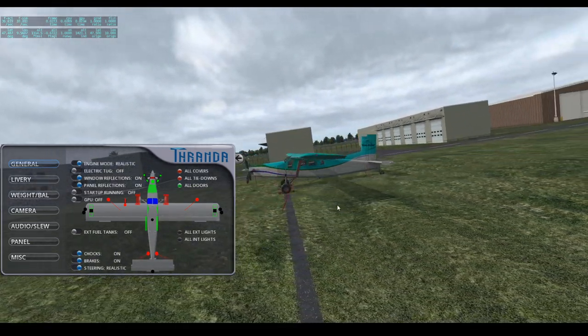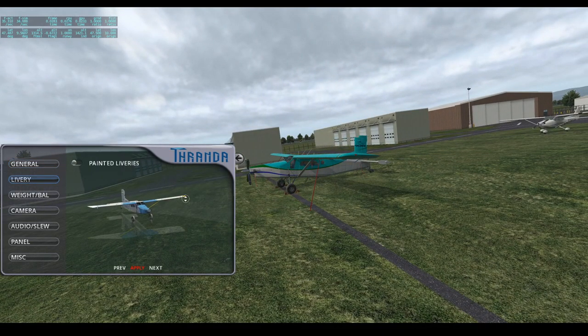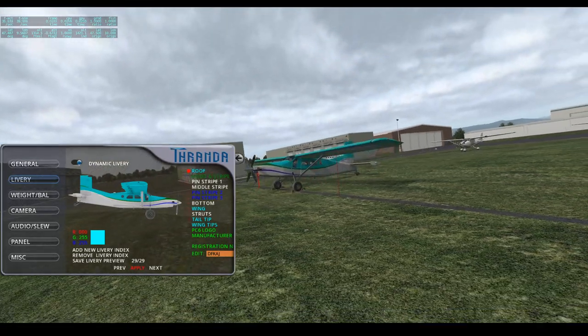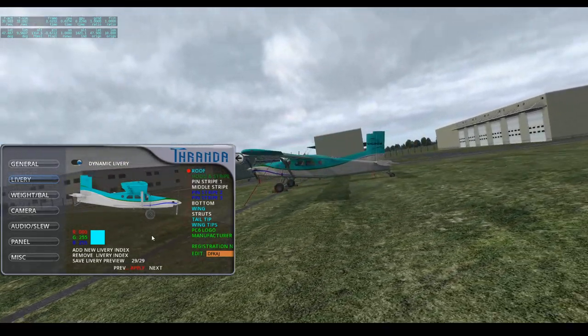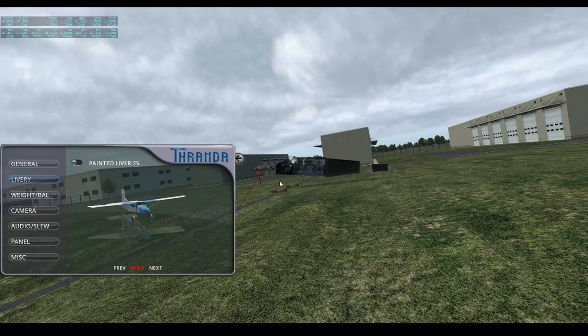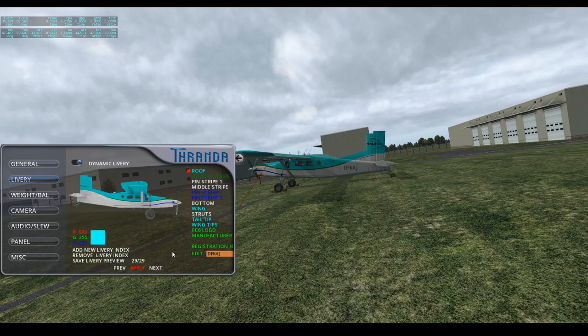We can also control the livery, which is something I've always really loved about the Thranda airplanes. You have a dynamic livery editor which allows you to change colors and basically create your own livery from scratch. Once you apply a livery change, it reloads the entire airplane, loads in a placeholder livery, and then replaces it with your dynamic livery. And there you go — now it shows my registration number, and you can edit different colors all around the aircraft and the wings.